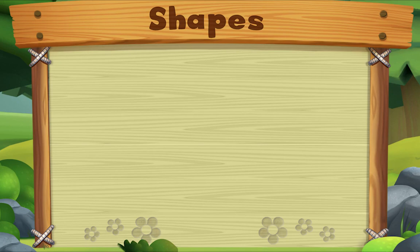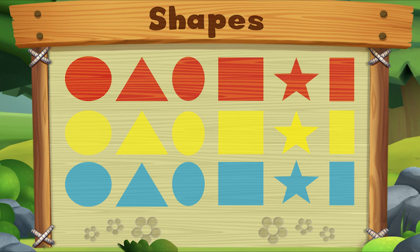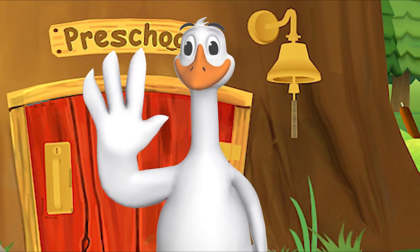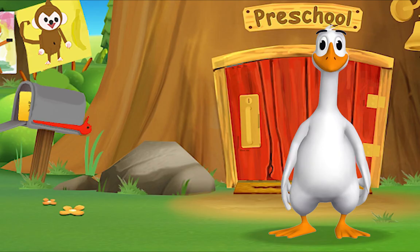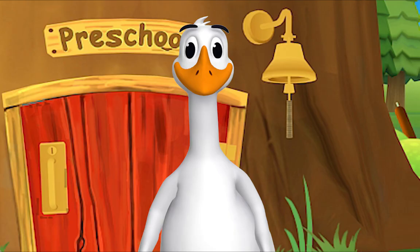I spy shapes everywhere — circles, triangles, ovals, squares, stars, rectangles — so many kinds, see how many we can find! Hello friend, it's so good to see you. You're just in time. I was about to check the mail. I'm expecting a letter from Ms. Panda. Let's check the mail together.